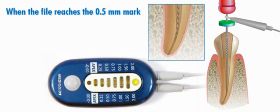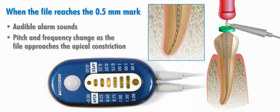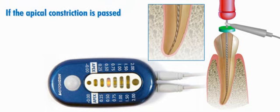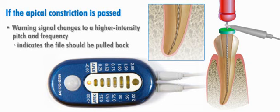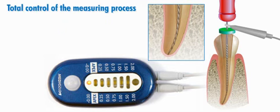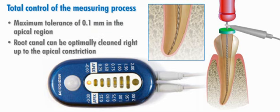When the file reaches the 0.5 millimeter mark, an audible alarm sounds, changing pitch and frequency as the file approaches the apical constriction. If the apical constriction is passed, the warning signal changes to a higher intensity pitch and frequency, indicating the file should be pulled back. By accurately tracking each movement, the XFR gives the dentist total control of the measuring process. And with a maximum tolerance of 0.1 millimeters in the apical region, the root canal can be optimally cleaned right up to the apical constriction without fear of perforating into the periapical tissue.